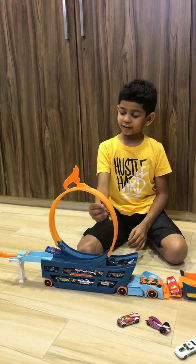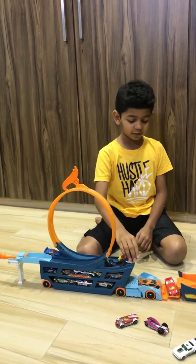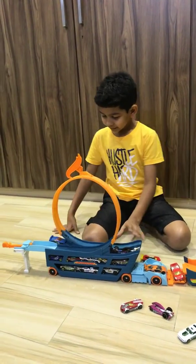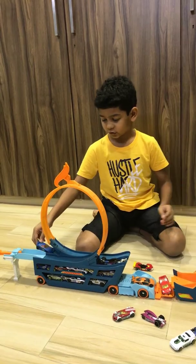It goes like this. It takes a turn and just goes like this and flies in the air. I will show you my car collection.